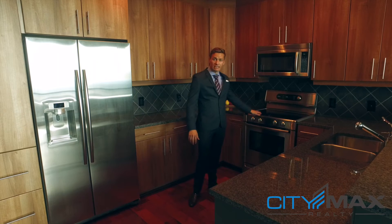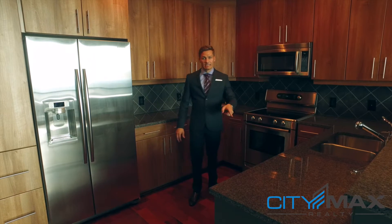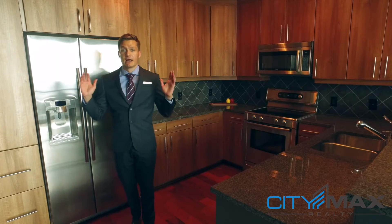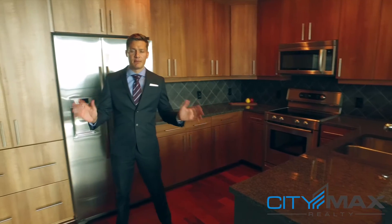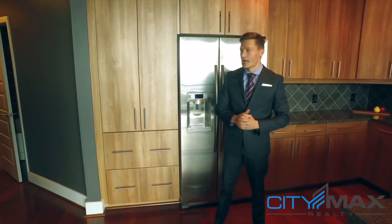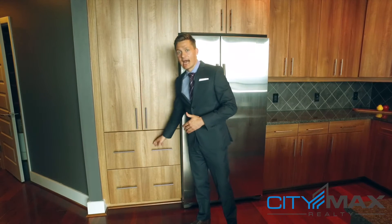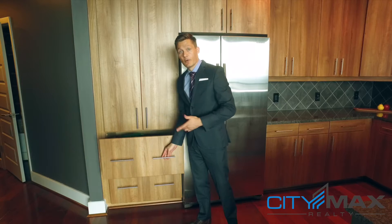I want to point out you have an electric Bosch stove here. It matches the Bosch dishwasher. But what's really great about this is closet space. It's so hard to find a pantry in a kitchen in Midtown these days, but you've got this great storage space, and I really like the practicality of actually having drawers for your pots and pans.